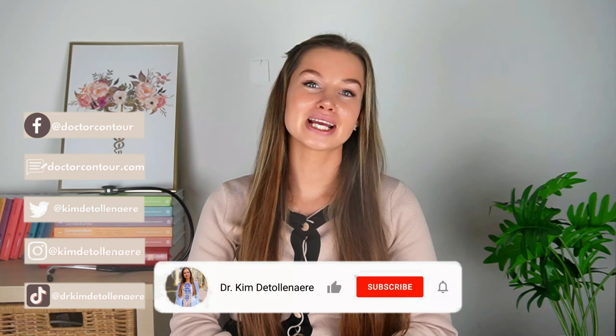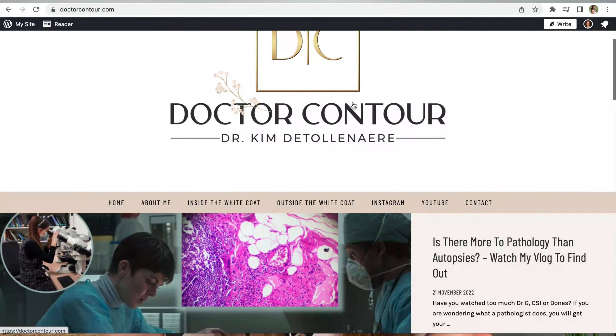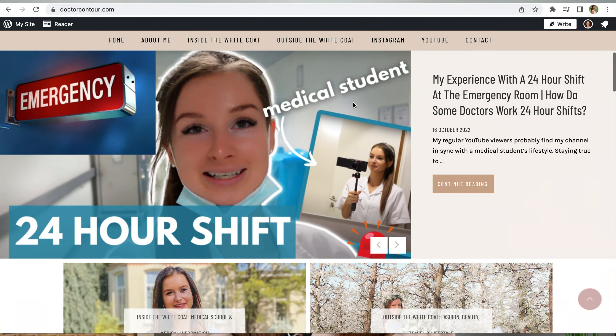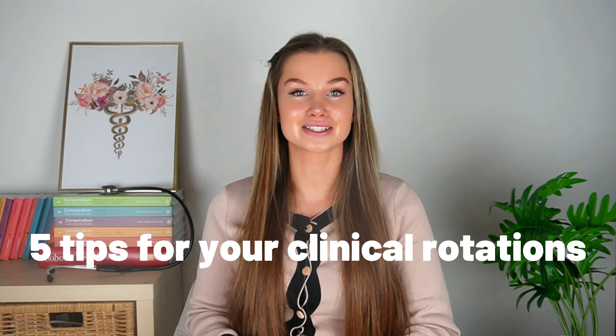But first, my name is Kim de Tolanaren. I graduated as a medical doctor this year and I have been making videos of my life as a medical student slash doctor for a few years. I also have my own blog, DrContour.com, and you should definitely check out my social media channels such as Instagram for more updates. But now, let's get to the 5 tips I have for your clinical rotations.